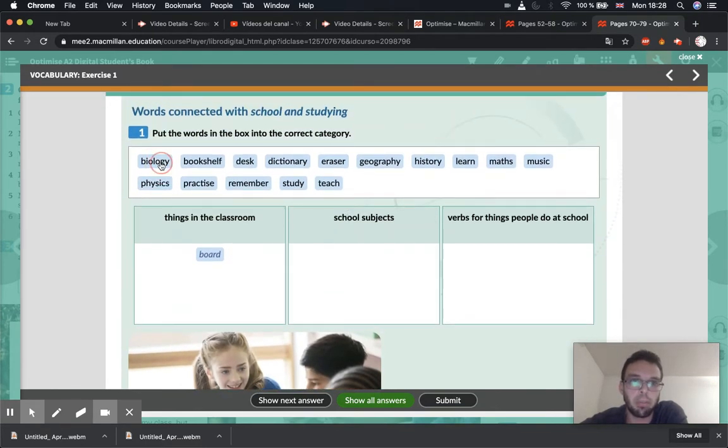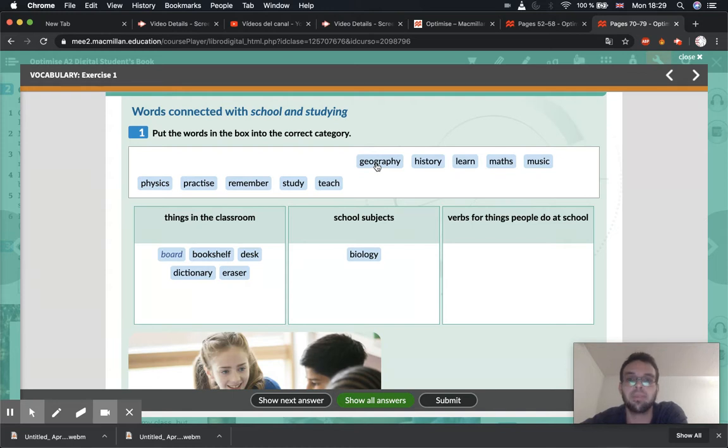Starting with — let's go through them one by one. Biology — that would be something you study. A bookshelf — that's something we have in the classroom to put the books on. A desk is also something we have in the classroom, or a table. Dictionary — now we have the internet, but we should still have normal dictionaries in the classroom. And an eraser, or a rubber — that's also something you have in the classroom. Geography — this is studying different countries, so that's a school subject, as well as history.